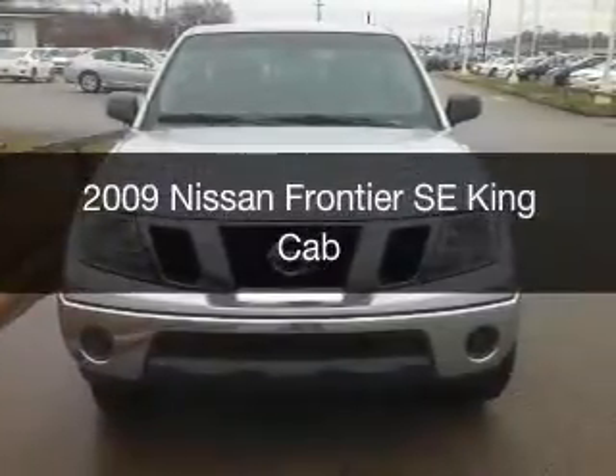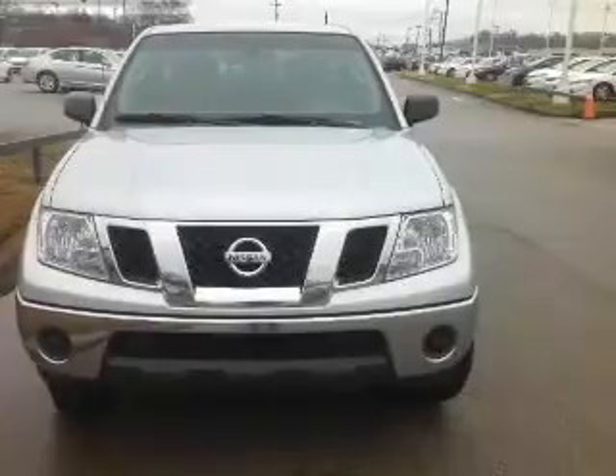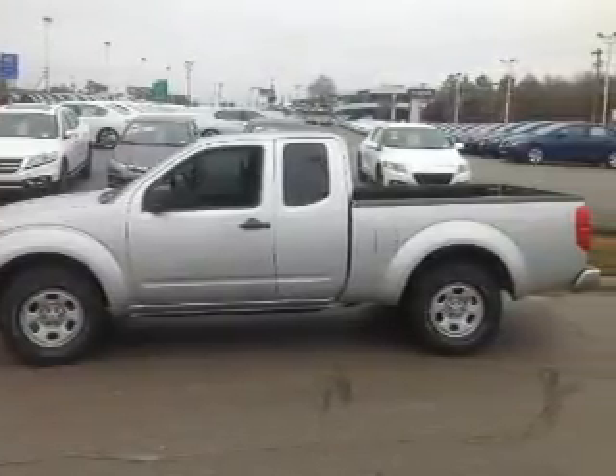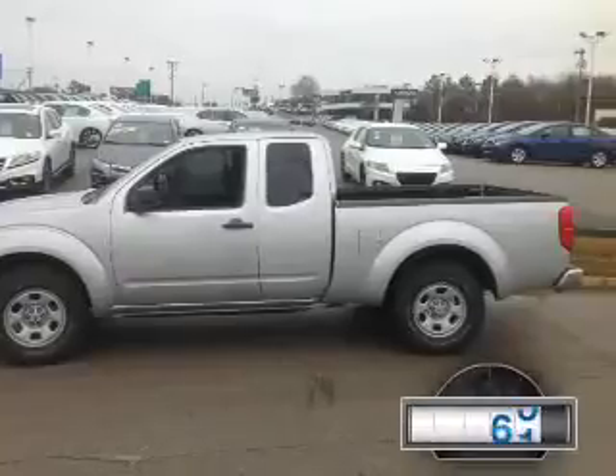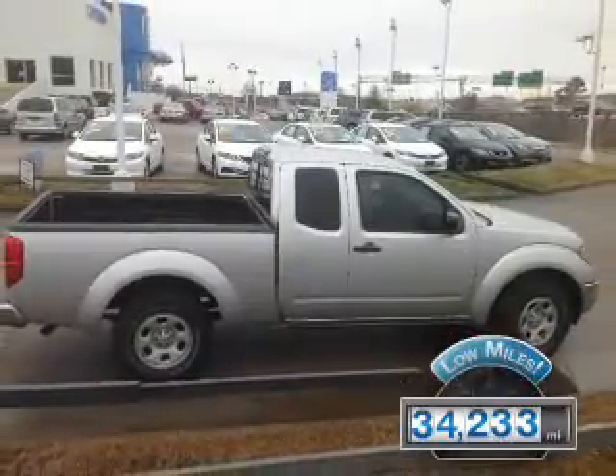This is a used 2009 Nissan Frontier. It's powered by rear-wheel drive, a 2.5-liter four-cylinder engine, and an automatic transmission. With fewer than 35,000 miles, this vehicle has a long road ahead.